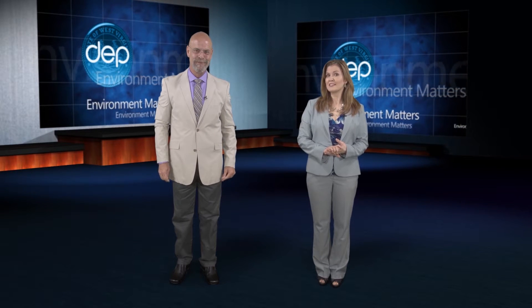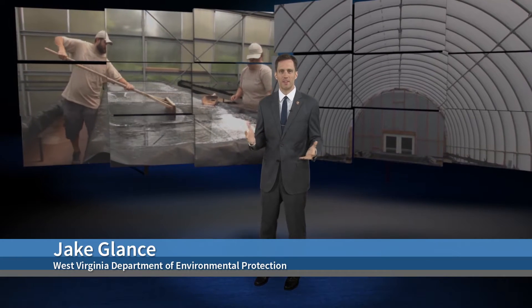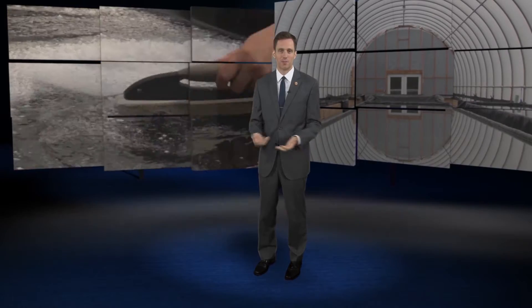The DEP's Jake Glantz joins us now with more on their story. The J.Q. Dickinson Salt Works in Malden produces sea salt, which seems like a pretty neat trick considering the lack of beachfront property in West Virginia. Their salt comes from an ocean trapped far beneath our feet.